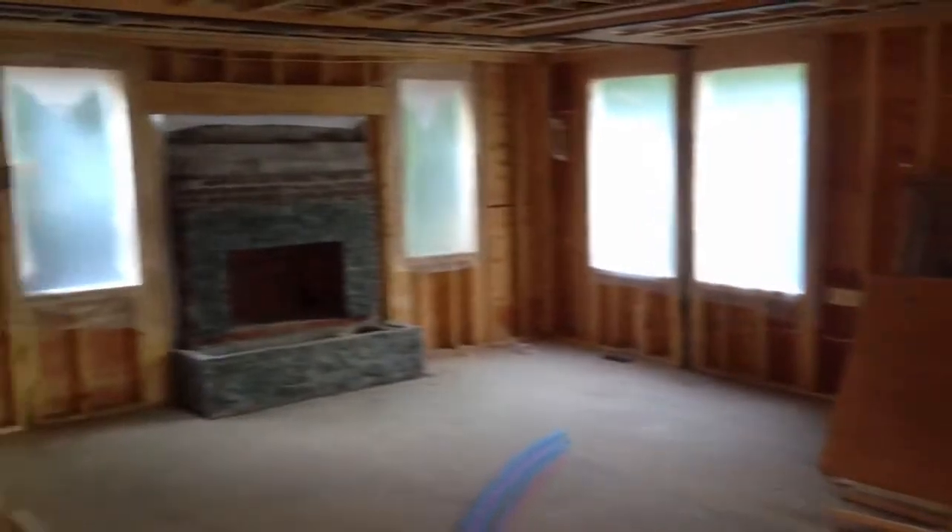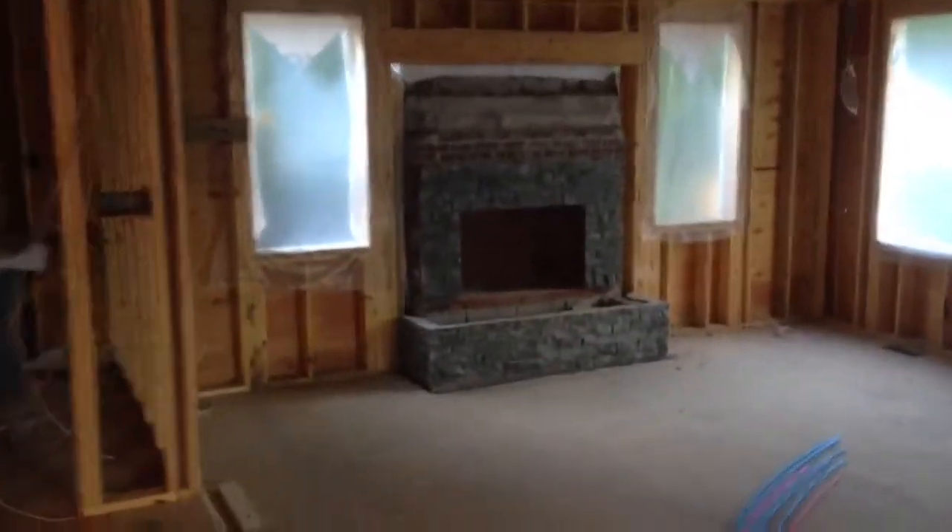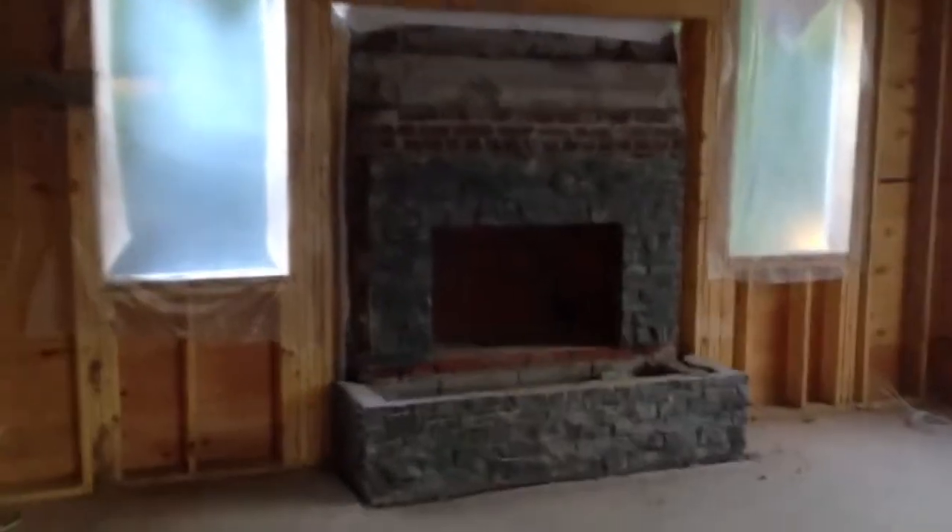This is the new TV room and our new fireplace, which looks pretty good.